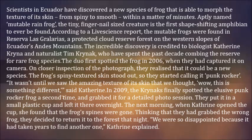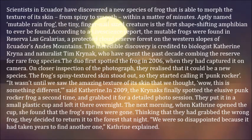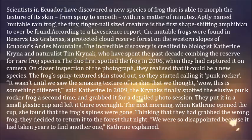The duo first spotted the frog in 2006, when they captured it on camera. On closer inspection of the photograph, they realized it could be a new species. The frog's spiny textured skin stood out, so they started calling it 'punk rocker.'